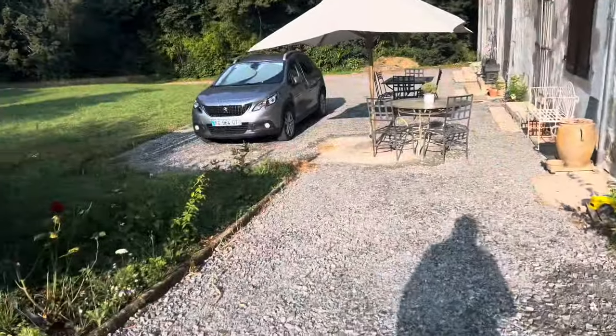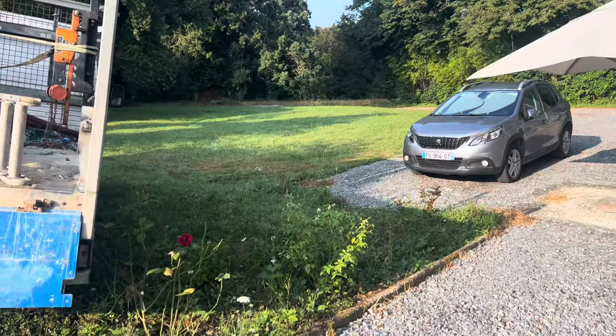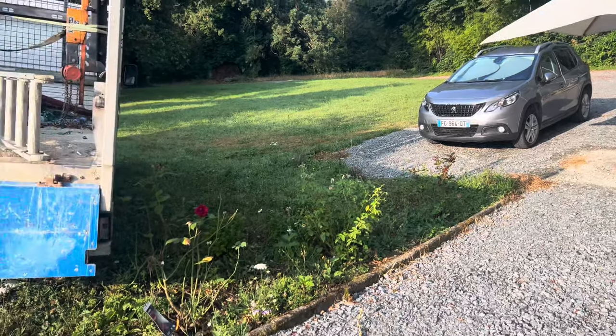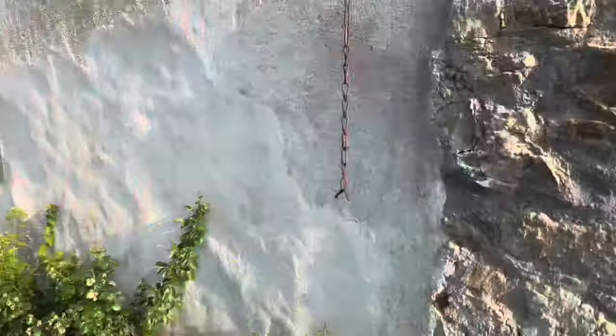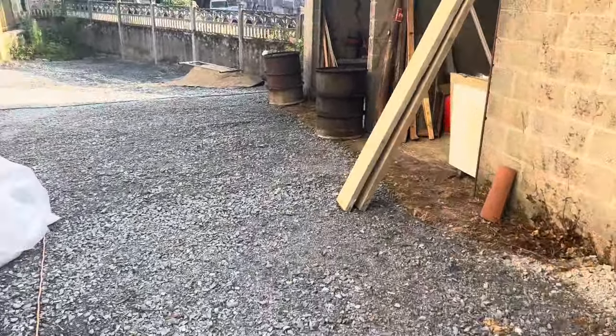The grass is too wet to cut, so I've got to wait for this afternoon when it dries, then I can give it a trim. It's a beautiful morning today, absolutely beautiful.